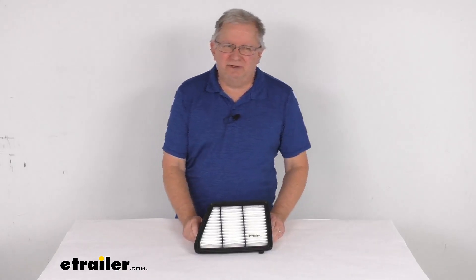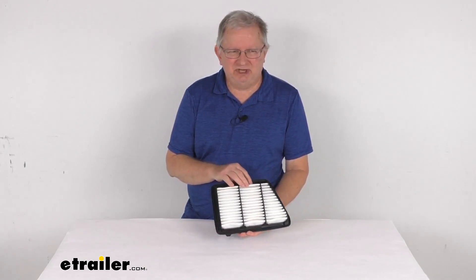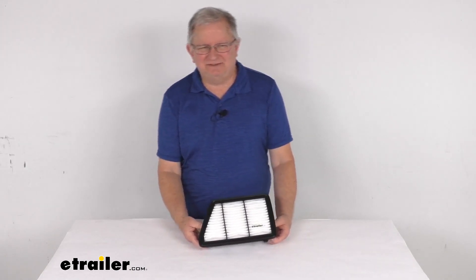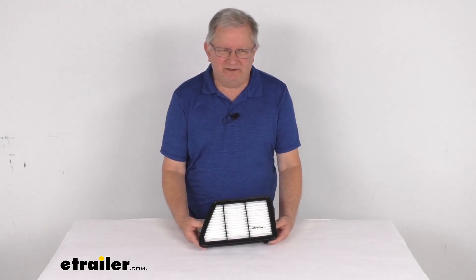Hello everybody, this is Jeff at eTrailer.com. Today we're going to take a look at this PTC Custom Fit Engine Air Filter. Now this is a custom fit part, it is designed to fit the 2017 to 2019 Honda CR-V vehicles with the 2.4 liter engines.